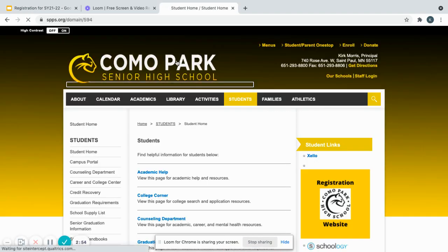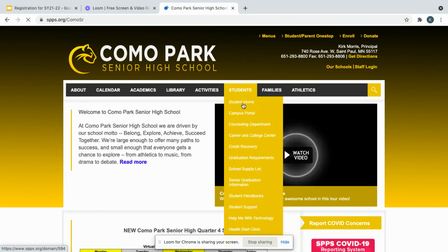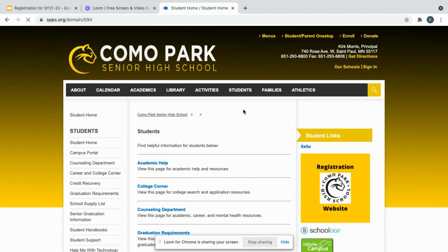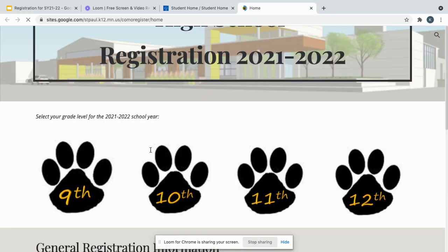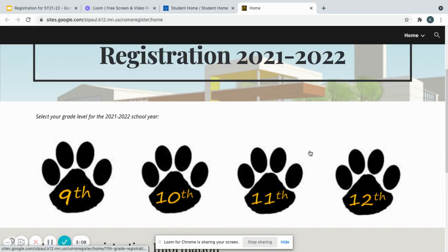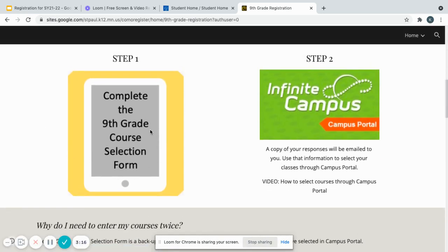You're going to go to Como Park's homepage, then click on Students, Student Home, and then Registration Website. From there, choose whatever grade you're going into for next year. Once you click on that, you'll be given the options to complete the course selection form. Then once you complete that, you'll go on to Infinite Campus and register for those classes. Now we'll watch the video that shows you how to register.